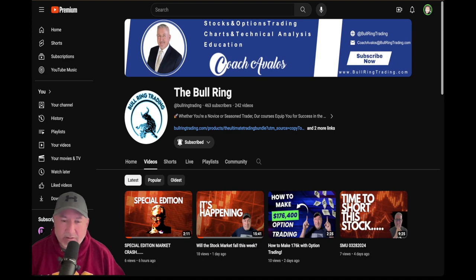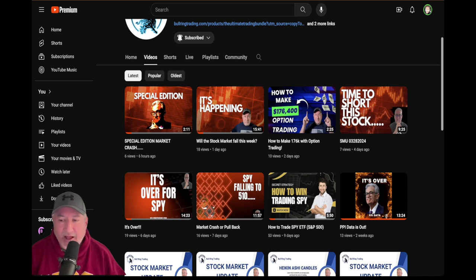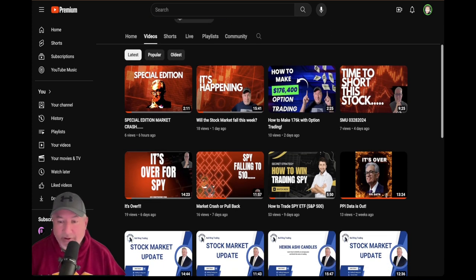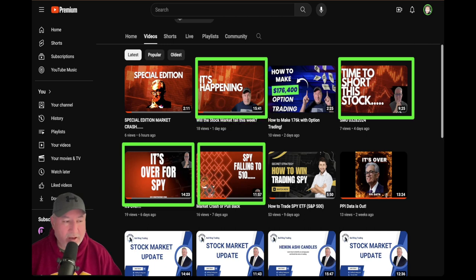The 510 level is a great number — I remember somebody talking about this the other day. I've been leaving a lot of breadcrumbs. If you look at the Bullring on my YouTube channel, I've left videos letting you know what's going on with SPY. I mentioned 510, then said 'it's over for SPY,' then posted 'time to short this stock.' This morning I did a special edition before the market opened so you'd understand it was going to happen.